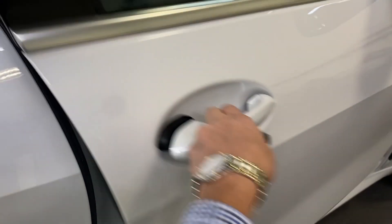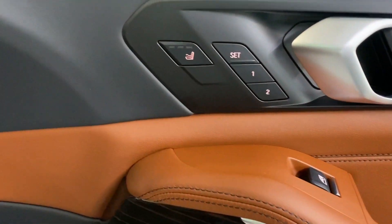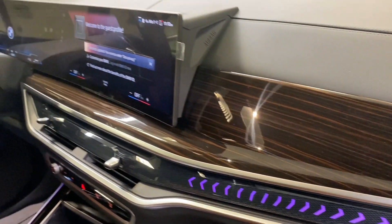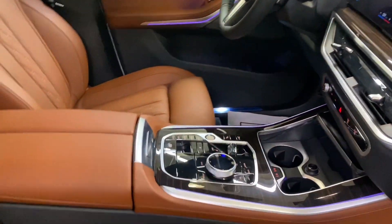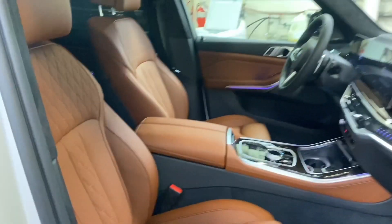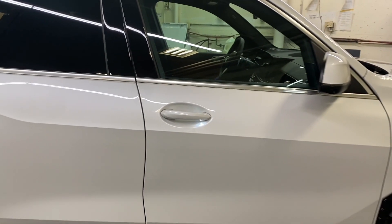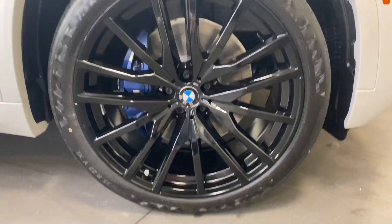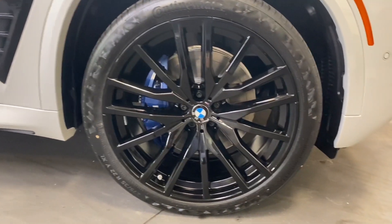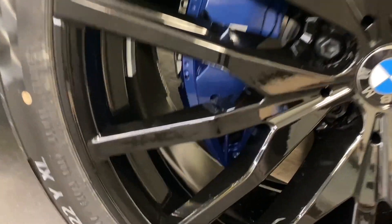We're going to look from the passenger side of the car. The X5 is sitting on 22-inch wheels — you're looking at a 275/35/22 tire size, with a big blue brake caliper inside. This has got the M badge as well.